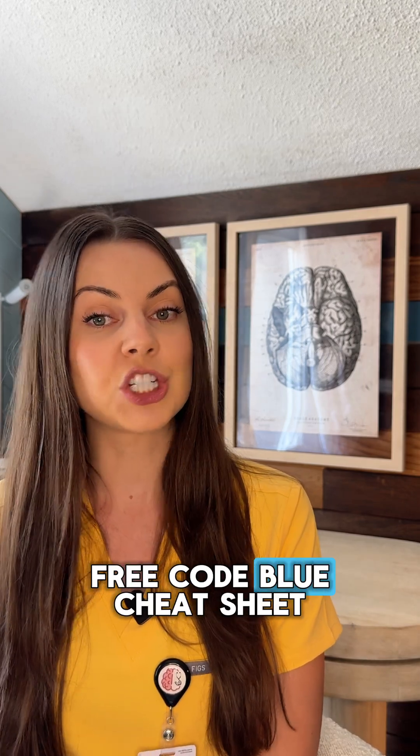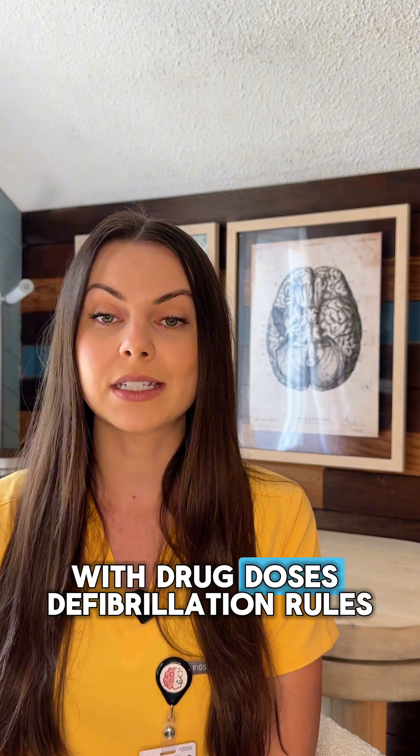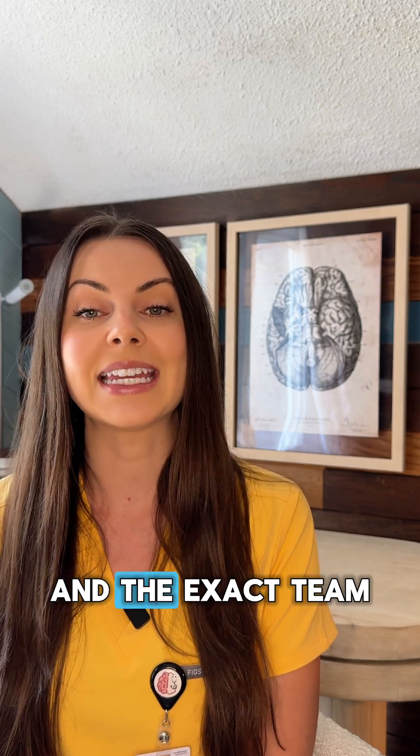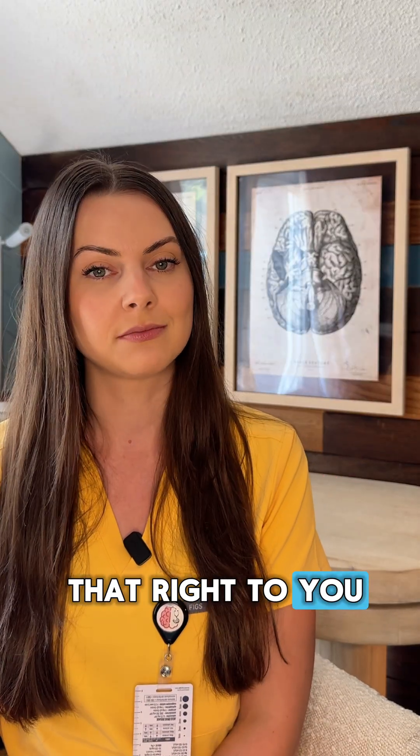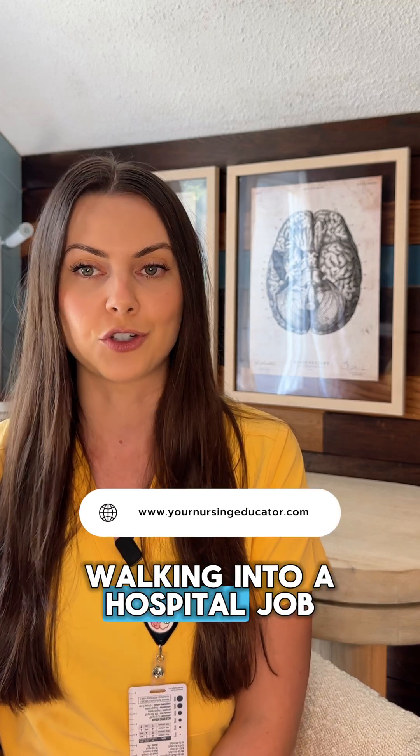If you want a free code blue cheat sheet with drug doses, defibrillation rules, and the exact team roles during a code, comment 'code' below on my Instagram video and I will DM that right to you. This is essential for new grads, ACLS review, or anyone walking into a hospital job.